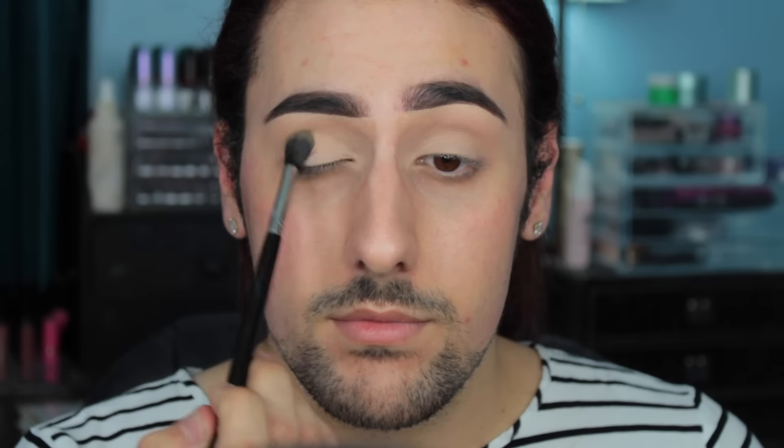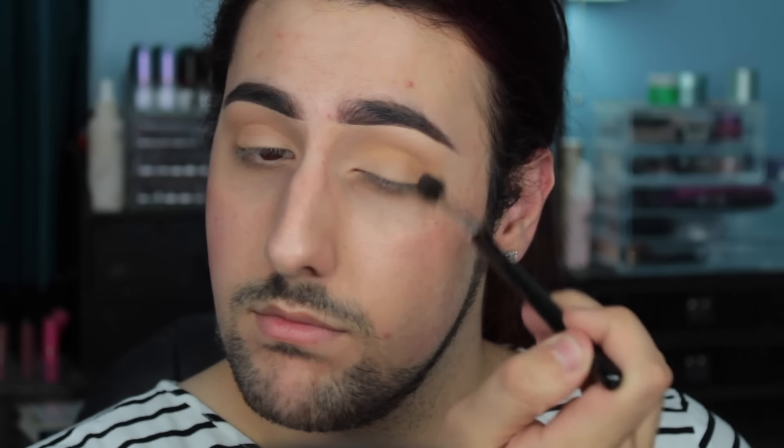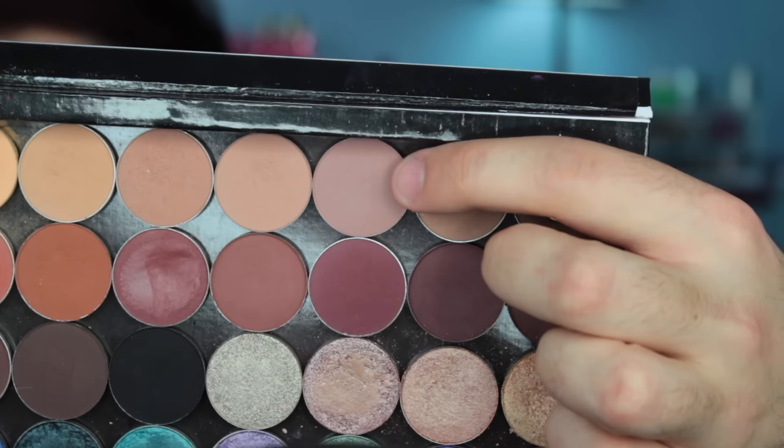We're jumping right into the tutorial using Anastasia Beverly Hills shadow in Orange Soda with a Sigma E40 as our transition shade. We're being a little smoky and dramatic today, so we're applying this inner to outer corner and then blending it up toward the brow bone because I wanted this to be a blown-out smoky. I really like this brush for my transition shade — it's very fluffy and soft and blends everything out flawlessly.